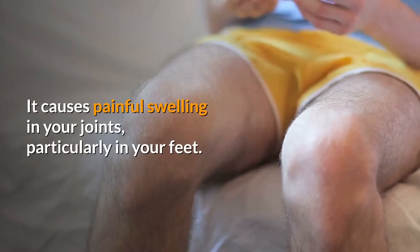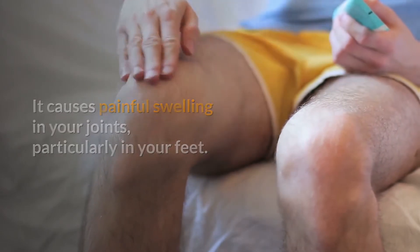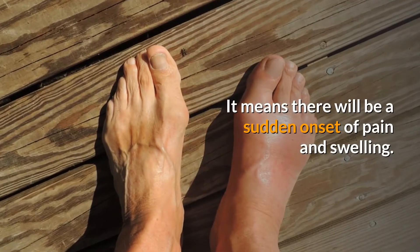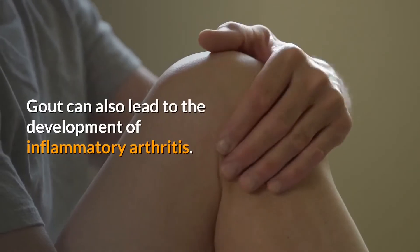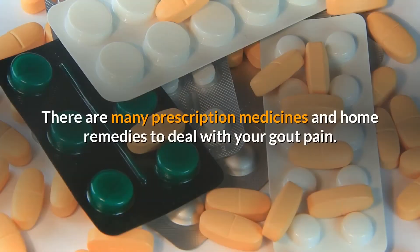Gout causes painful swelling in your joints, particularly in your feet. Swelling may be persistent, but you might also have intermittent gout attacks or flare-ups, meaning a sudden onset of pain and swelling. Gout can also lead to the development of inflammatory arthritis. There are many prescription medicines and home remedies to deal with gout pain.